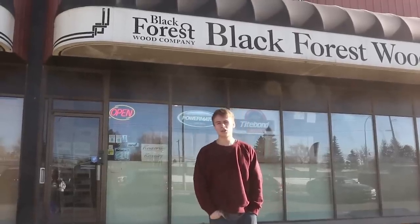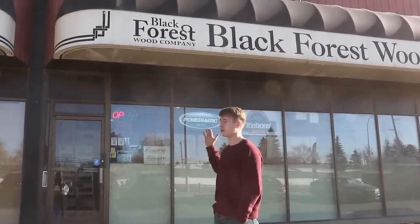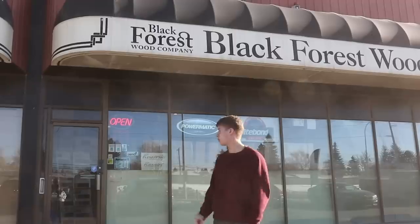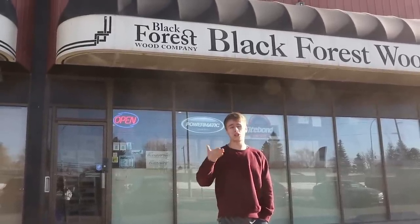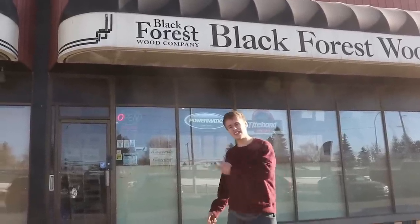Hey everyone, it's Dylan from the Black Forest Wood Company and I'm just here out front our store in Calgary, Alberta. I want to take everyone through and show you a shop tour. A lot of you may know about our shop that we have in the back, but we also have a retail store and a full school of woodworking. So that's what we're here today to show you — let's head inside.